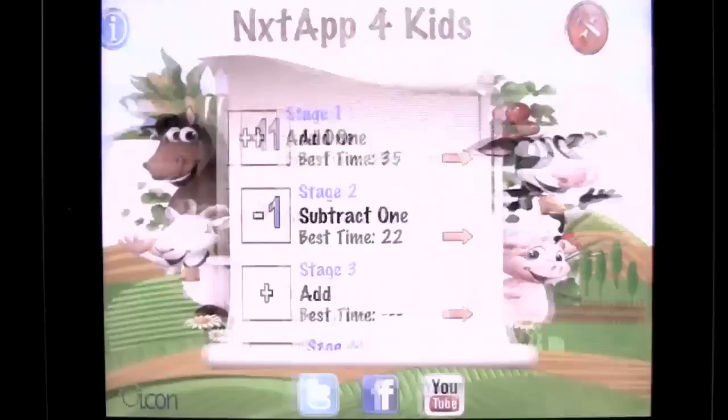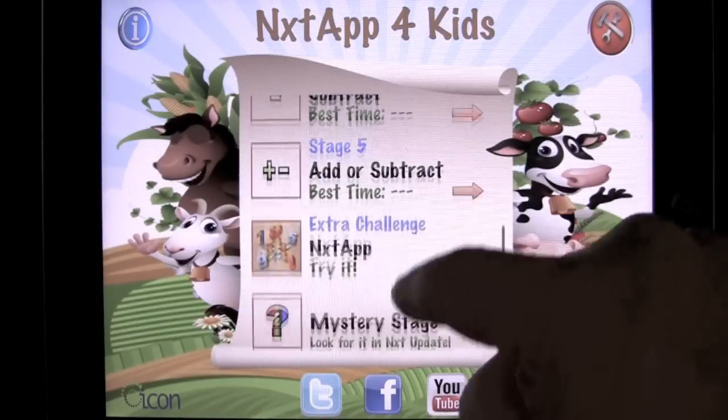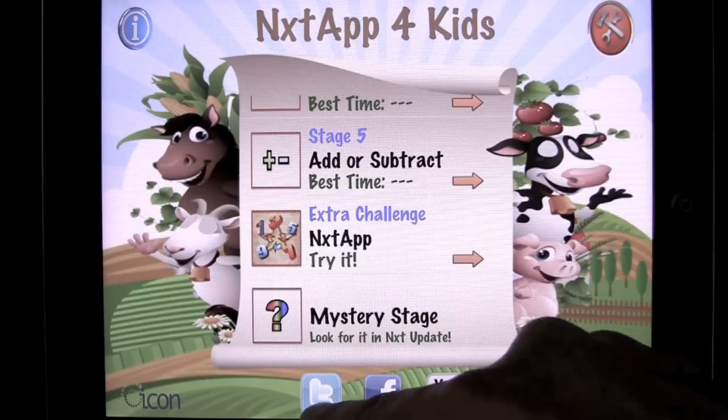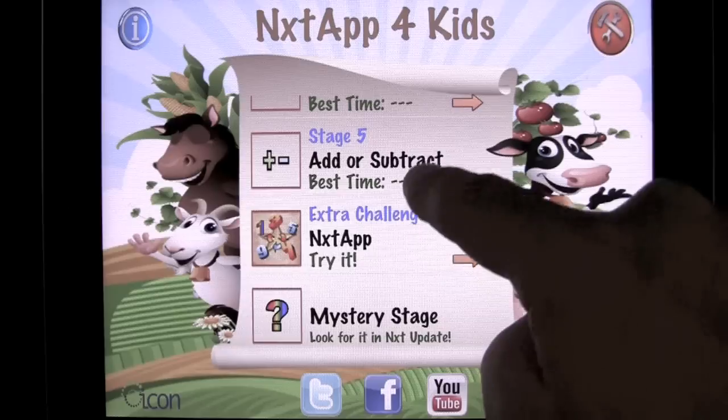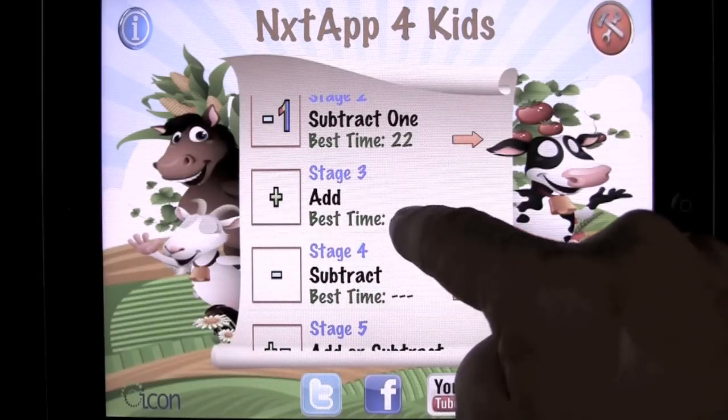That is Next App for Kids. This is a very cool application. There's the mystery stage. This will take you to a different app that they have. You can check them out on Twitter, like them on Facebook, watch their videos on YouTube. So it gets a little bit more difficult — you can go to stage three.